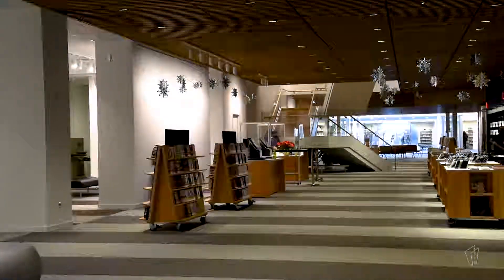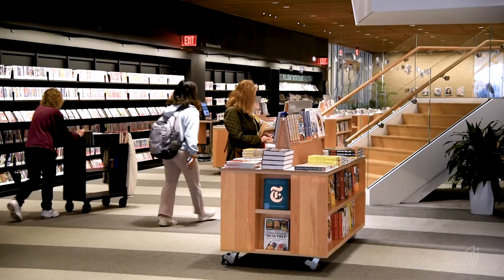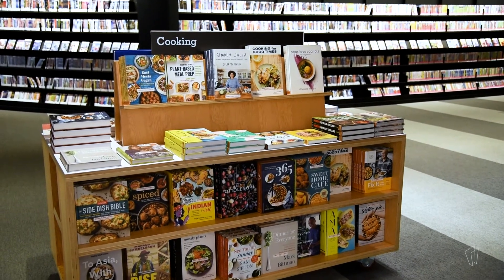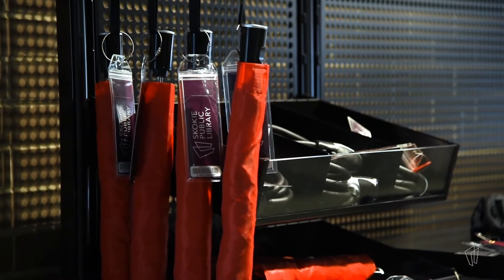One of the overall design features of this project was to make our collection much more accessible and browsable. So we want lots of books face out, lots of things on display, easy to access, easy for you to find exactly what you're looking for.